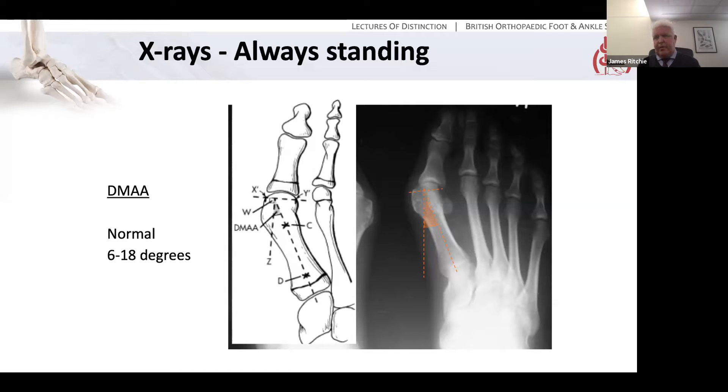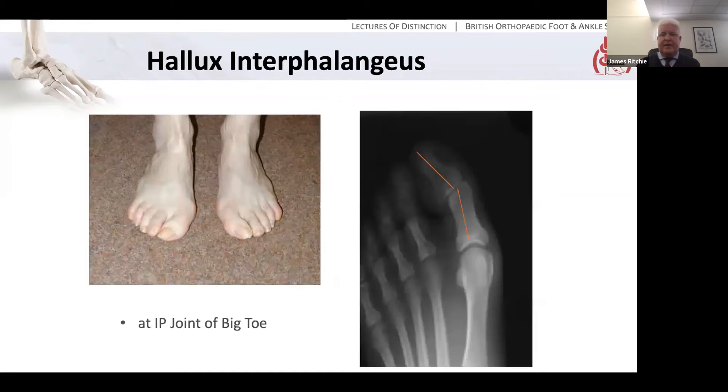I think by all means know about these angles and measure them, but I wouldn't be too rigid in their application as a basis for management. What about hallux interphalangeus? This is a deformity where the first MTP joint is pretty much well aligned, but the deformity actually occurs at the IP joint. It's not so important to measure the angle precisely — we need to know if that level of deformity is there, because if there is, it may change how you consider surgery to correct the deformity.